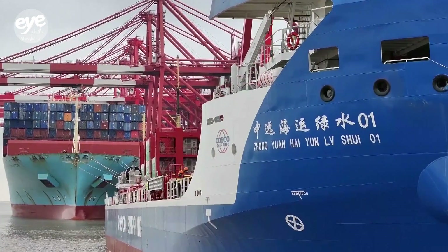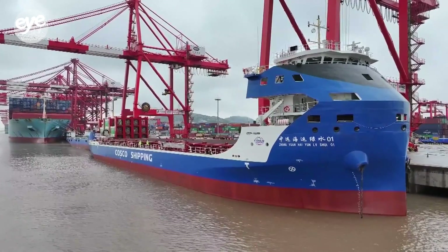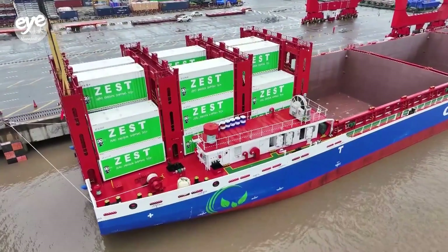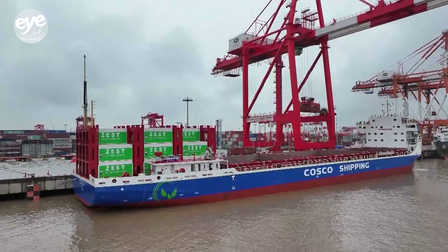The world's largest 100% electric container ship, Cosco Shipping's Greenwater One, completed its maiden voyage this week, arriving at the Yangshan port in Shanghai, with plans to start regular trips between major cities in the country's eastern coastal region.